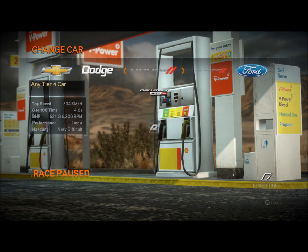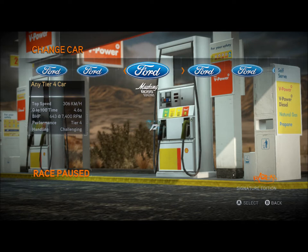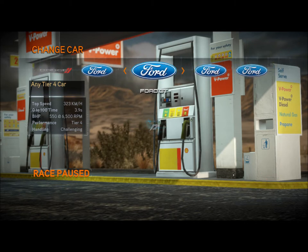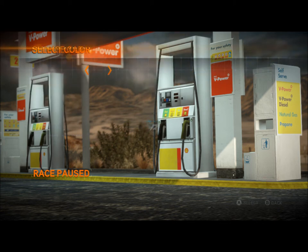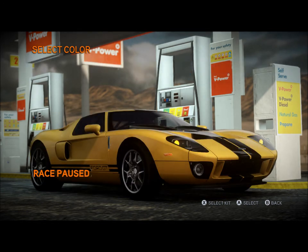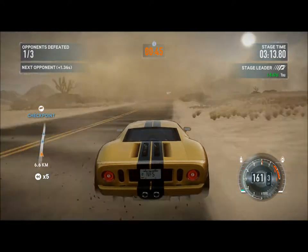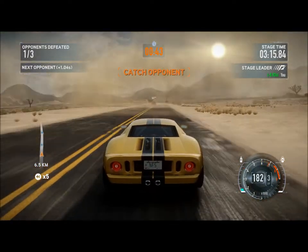I'm going to pick another car because I want to fit in as many car changes as possible, giving screen time to as many cars as possible. After Japan's coolest supercar, I am going to drive America's best-looking, awesome, revered supercar - the Ford GT - and I'm going to pick yellow and black because it reminds me of Speed Racer.